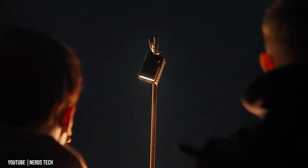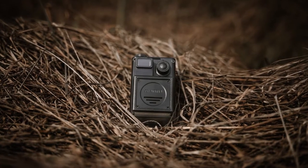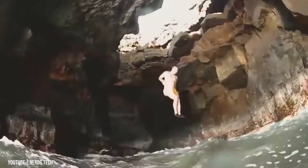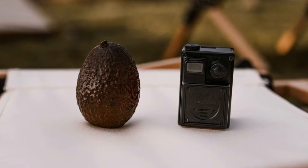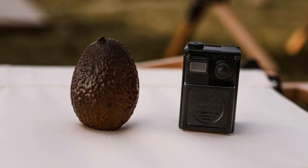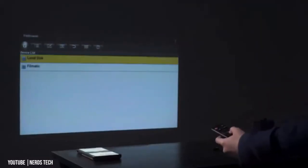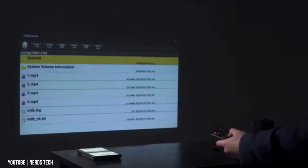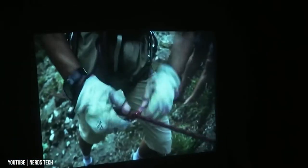The unit measures just 2.7 by 2.2 by 2.8 inches (60 by 50 by 70 millimeters) and weighs in at 7.1 ounces or 200 grams, so it won't take up too much room in a backpack. Its rugged all-metal chassis is IPX6 water- and drop-resistant, and it features a useful 300 lumens lamp on the bottom. The outdoor projector is equipped with DLP display technology, autofocus, and is capable of projecting an image up to 120 inches in size. The integrated rechargeable battery provides up to two and a half hours of playback, and it is powered by the Android 8 operating system.